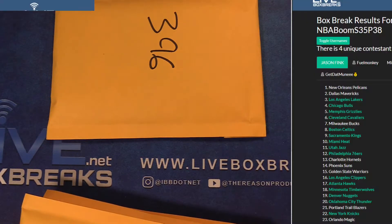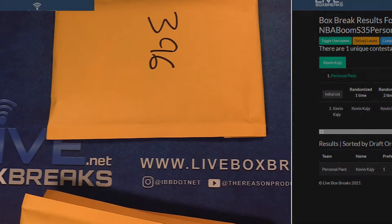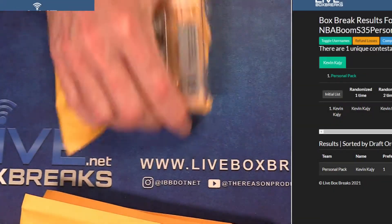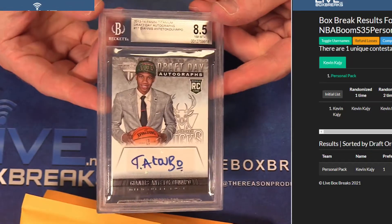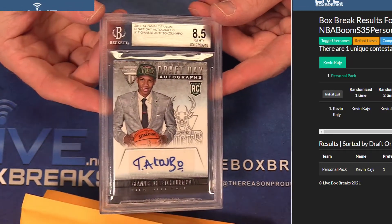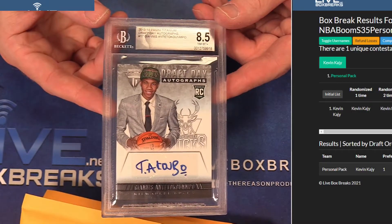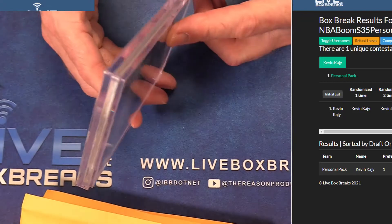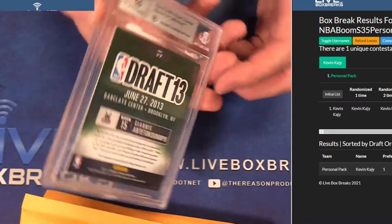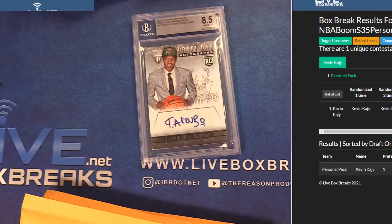Who got the big boy? It's personal 71 — Kevin, let's go! Boom rookie auto — Giannis, Giannis 8 of 5. The original Giannis auto — so sick! So sick, what a pull, Kevin, congrats man. Massive Giannis!